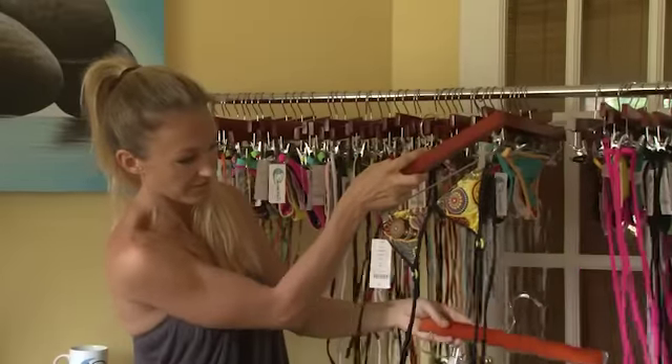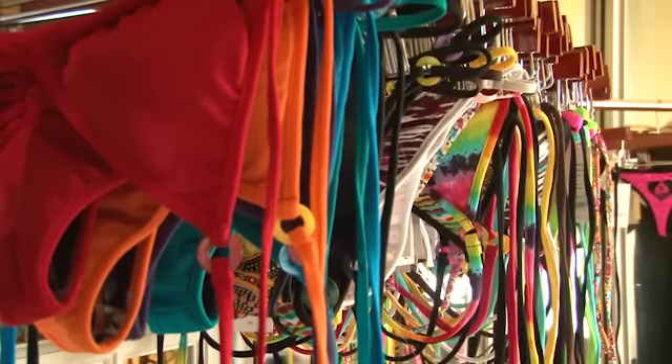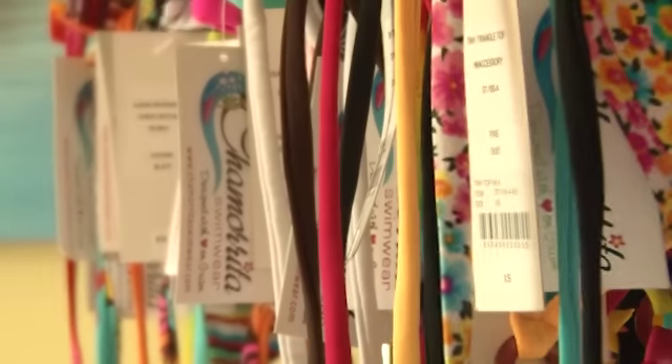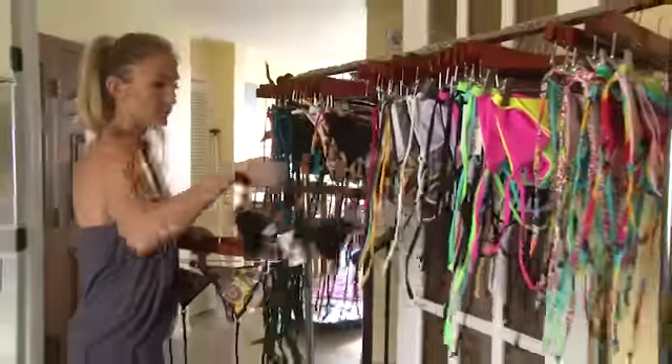Sandrine Cruz-Stewart works tropical elements into the swimwear she designs. She started Chamorita Swimwear in 2009 after moving to Guam and finding it difficult to shop for a bikini that fit well.